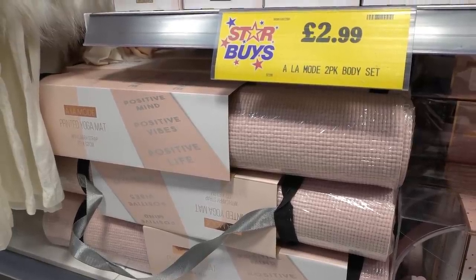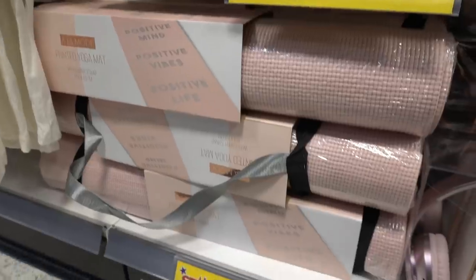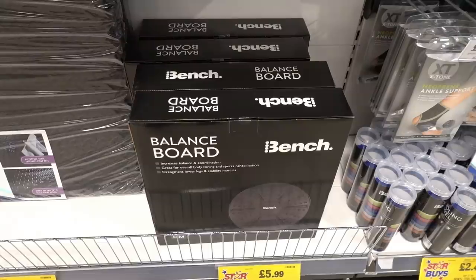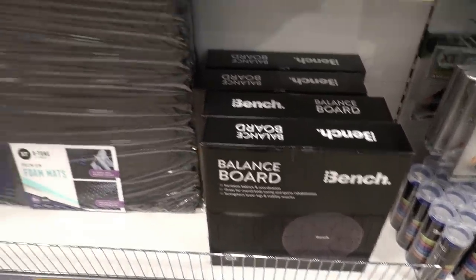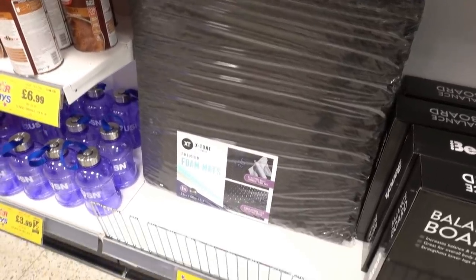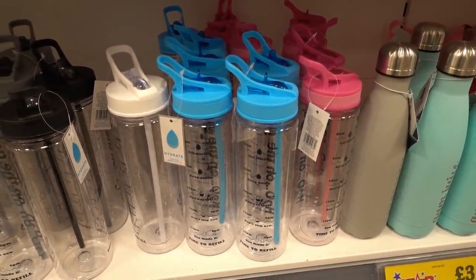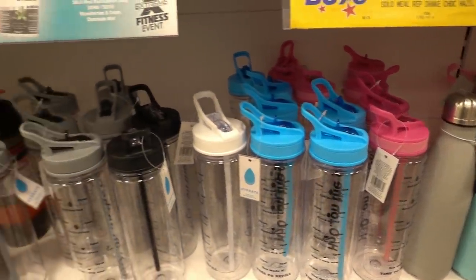In the fitness section they have yoga mats which read 'Positive mind, positive vibes, positive life' for £5.99 each, and matching water bottles for £3.99. They also have balance boards for £5.99 each and premium foam mats — which I'm guessing are really good for exercises — for £9.99. Personally I really need one of these water bottles that make sure you drink enough water each day; they're only £2.49 each and you can choose from pink, blue, white, black, or silver.